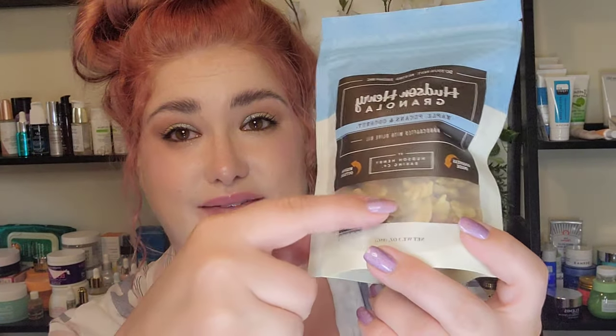And next, we have a product from Hudson Valley Granola. This is a Maple Pecan and Coconut Granola and that looks so yummy. I love how you can see through and see all those really yummy chunks in there.